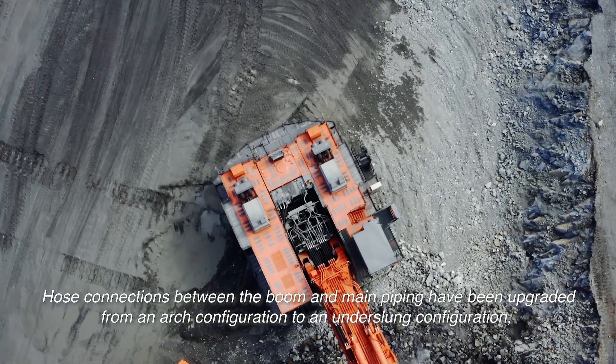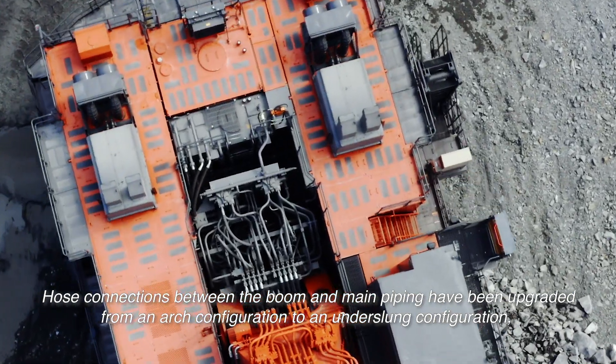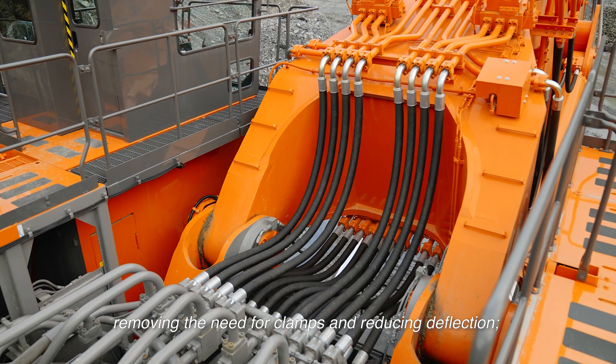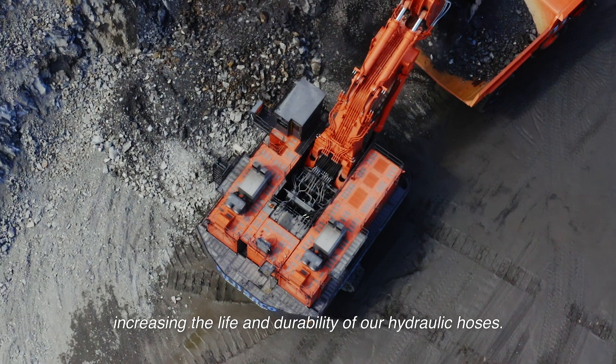Hose connections between the boom and main piping have been upgraded from an arch configuration to an underslung configuration, removing the need for clamps and reducing deflection, increasing the life and durability of the hydraulic hoses.